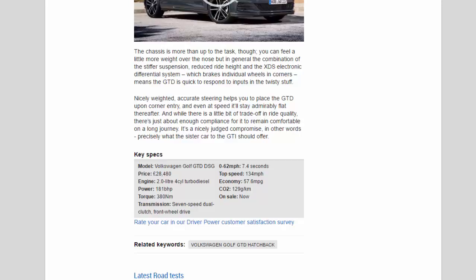It's a nicely judged compromise — precisely what the sister car to the GTI should offer. Key specs: Volkswagen Golf GTD DSG, priced at £28,480. Engine: 2.0-litre four-cylinder turbo diesel; power: 181 bhp; torque: 380 Nm; transmission: seven-speed dual-clutch, front-wheel drive. 0 to 62 mph: 7.4 seconds; top speed: 134 mph; economy: 57.6 mpg; CO2: 129 g/km. On sale now.